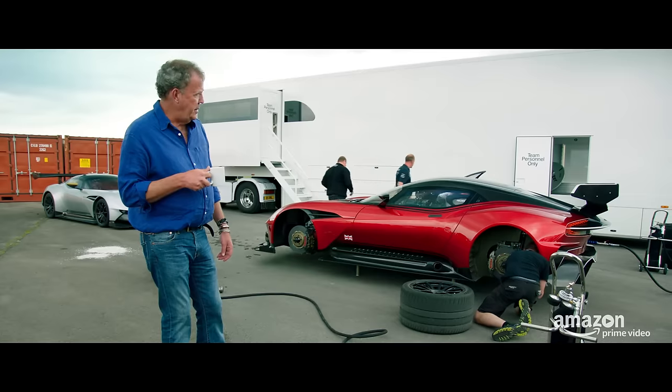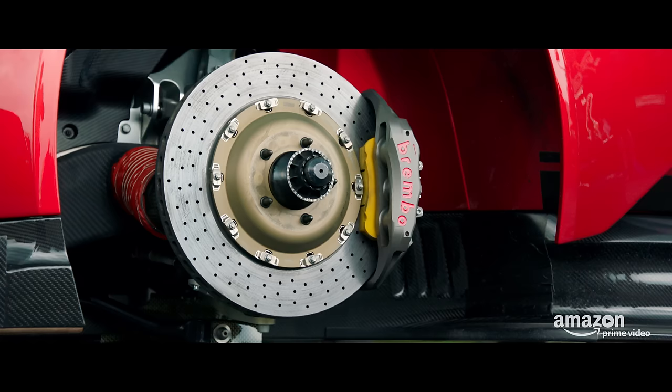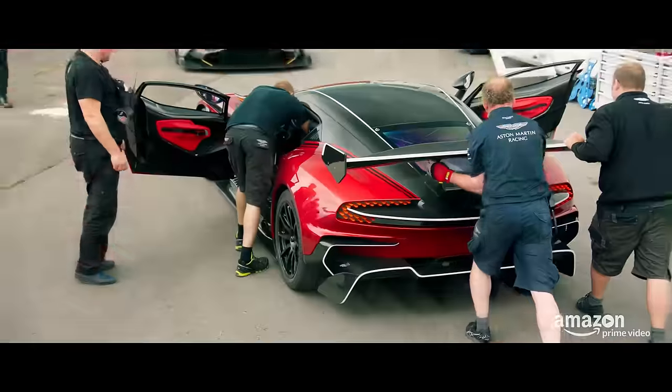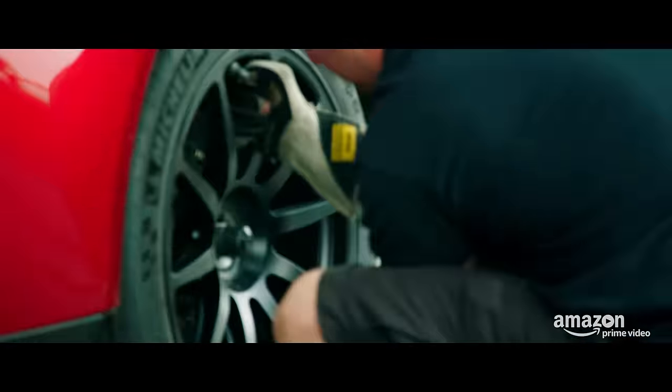That's the thing about the Vulcan. Wing angle, roll bars, suspension, brakes — everything can be adjusted to suit your personal taste. After 10 minutes of pretending I knew what they were doing, I was back on the track.